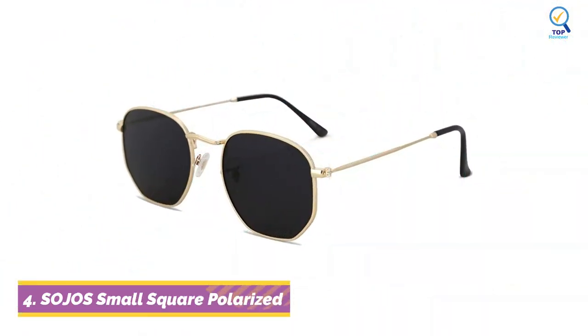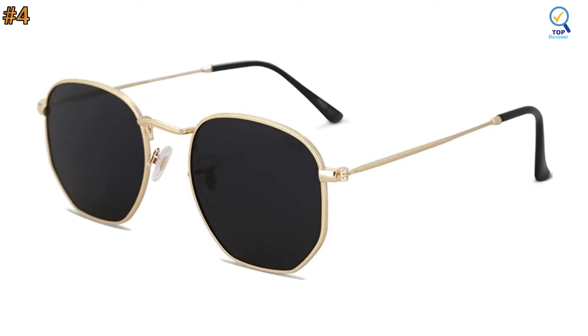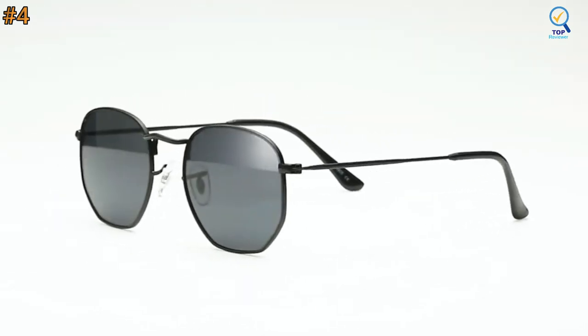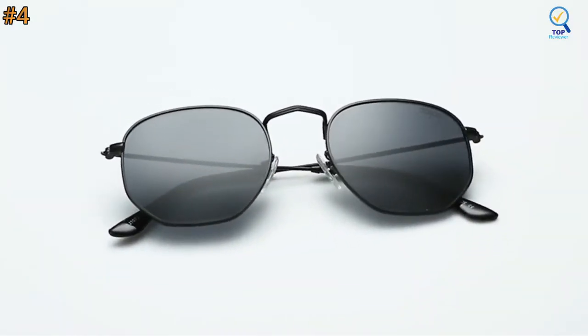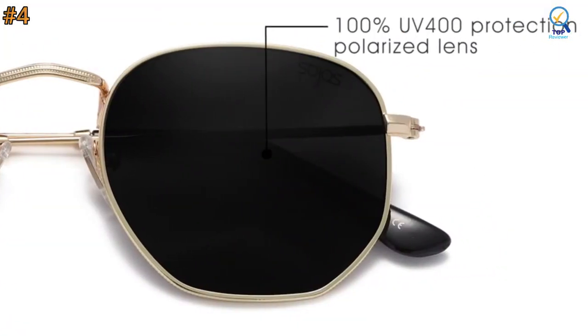Moving on to number 4. The Sojo's Small Square Polarized Sunglasses offer an innovative combination for the avid outdoorsman, bringing polarized UV protection to the eyes while helping to enhance color and vision. Sojo's HD-TAC polarized lenses can filter out sunlight-reflected glare and protect your eyes from long-term damage by blocking 100% of harmful UVA and UVB rays.